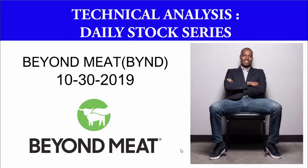Hey, welcome to today's video. This is the Daily Stock Series for technical analysis and I'm your host Eric. I'm going to talk about Beyond Meat today, symbol BYND. Today is October the 30th.